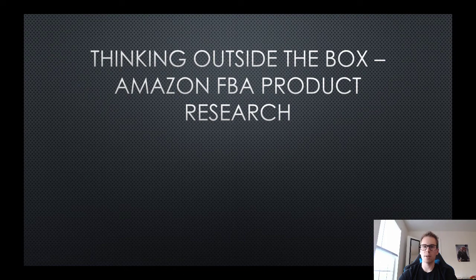Welcome back to another Amazon FBA video. Today we're talking about product research strategies - I'm titling this 'thinking outside the box' when it comes to Amazon product research. You can't just be doing the same thing everyone else is doing, going on Amazon finding a product, opening up Jungle Scout and sifting through data, because if you're doing the main methods you're seeing what everyone else is seeing, and a hundred other people may have found the same thing.